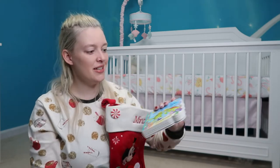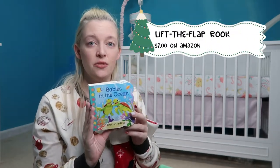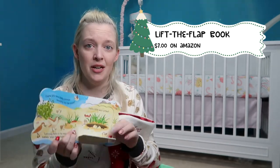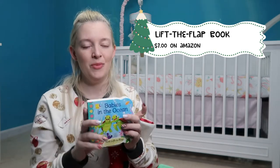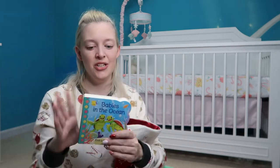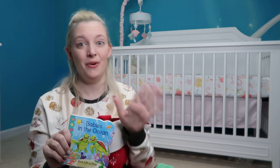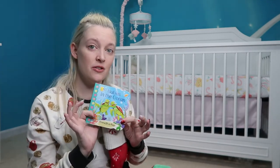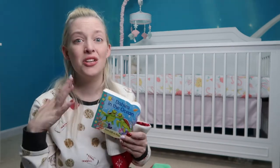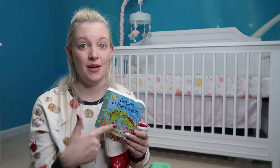The next thing in Mina's stocking is a Lift the Flap book — this one is Babies in the Ocean. It's about $7 and comes as a whole series with tons of titles. It's very colorful and a small size perfect for putting in a stocking. I got two books for each of my girls: a finger puppet book and a Lift the Flap book.